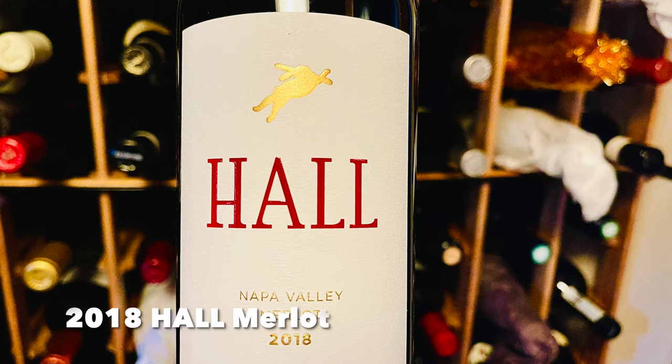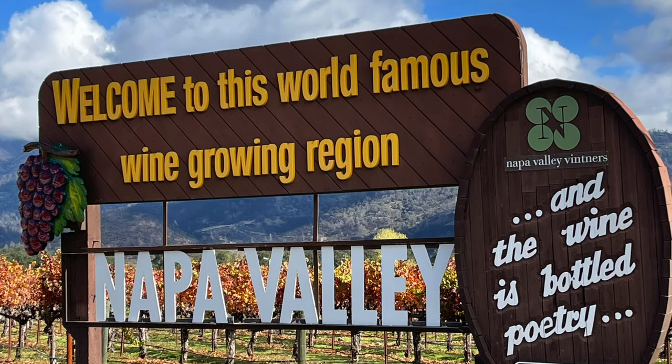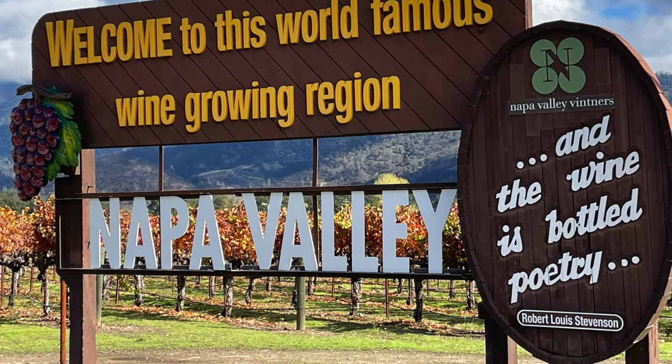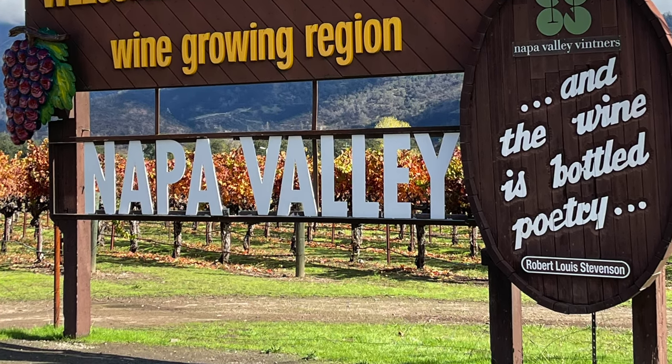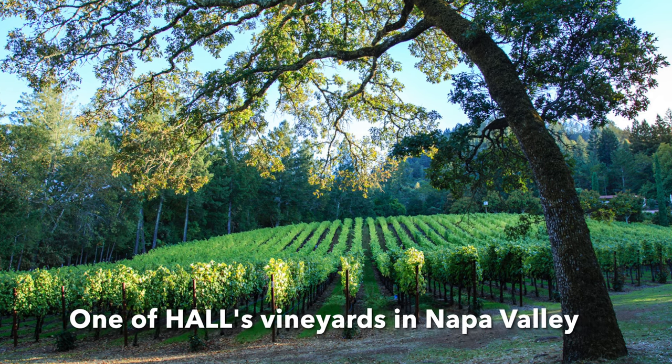Up next is the 2018 Hall Merlot. This wine is produced by Napa-based Hall, which is well known for producing top examples of Napa Valley Cabernet Sauvignon, some of which sell for $200 or more. As mentioned in my must-have wine video, however, Merlot from Napa Valley can offer exceptional value relative to Napa Valley Cabernet Sauvignon, and this wine is an excellent example of that. It does include 25% Cabernet Sauvignon, while the Merlot consists of 75% of the blend. 2018 was an extraordinary vintage in Napa Valley. Unfortunately, 2020 was not — that was the year devastated by smoke, and much of the fruit was unusable due to smoke taint. For that reason, you'll definitely want to stock up on 2018s while you can.